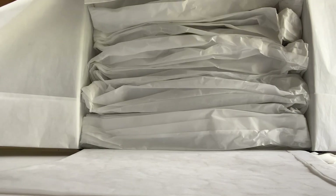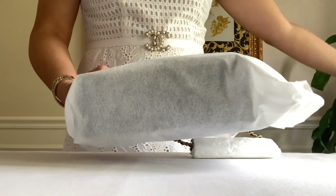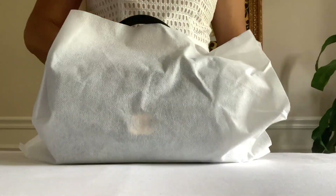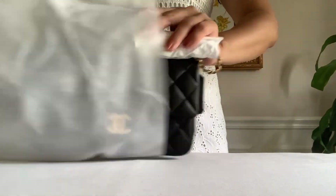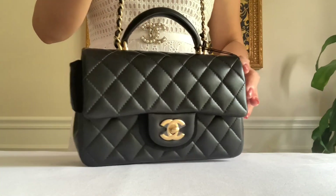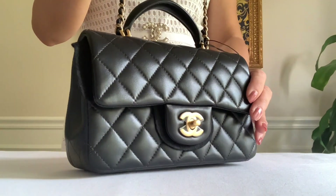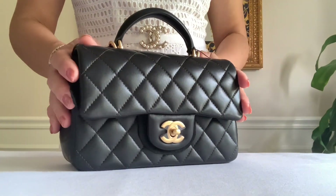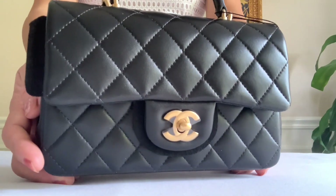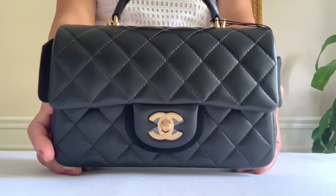Here's my receipt, and here's the dust bag. Here we go — it's a top handle bag! The first one is the mini top handle in a soft, luxurious smooth lambskin leather with antique gold tone hardware. Here's a closer look — it's the same exact measurement as the regular classic mini flap.